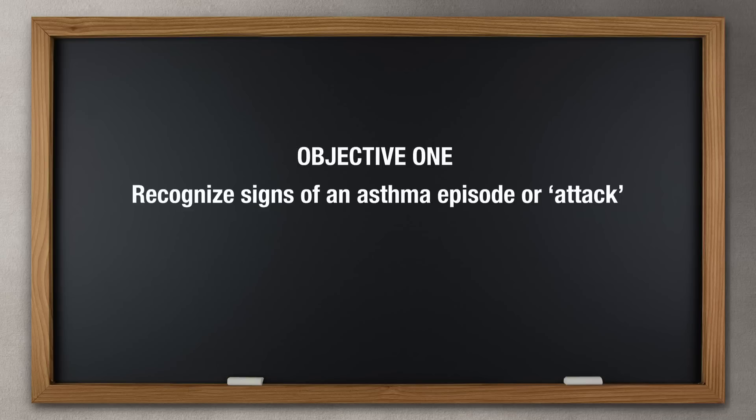Asthma is common among athletes, and about 90% of athletes with asthma will have symptoms during exercise. Athletes who only have symptoms during exercise have exercise-induced asthma. Objective 1: Recognize signs of an asthma episode or attack.